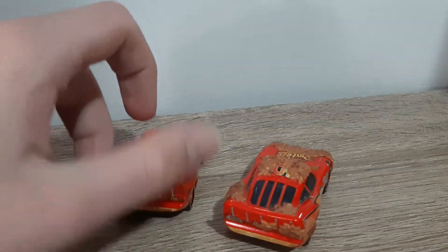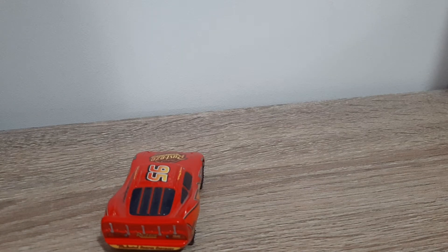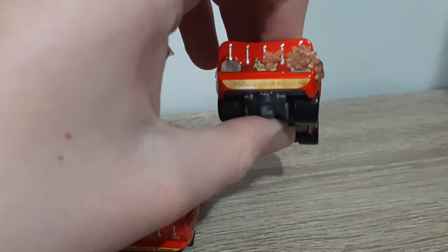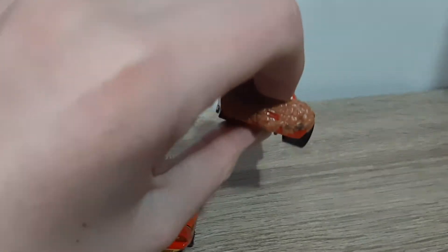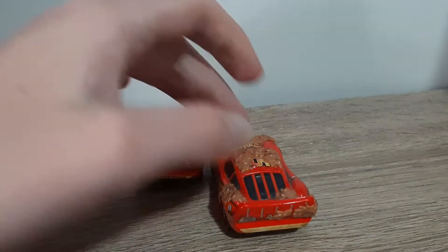I notice that the paint on this side seems to be way more faded than the stickers. I don't know why it's like that, but it just is. I wish I had made both backs faded or neither faded.